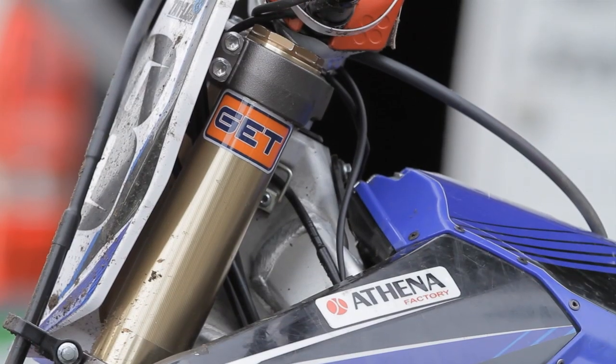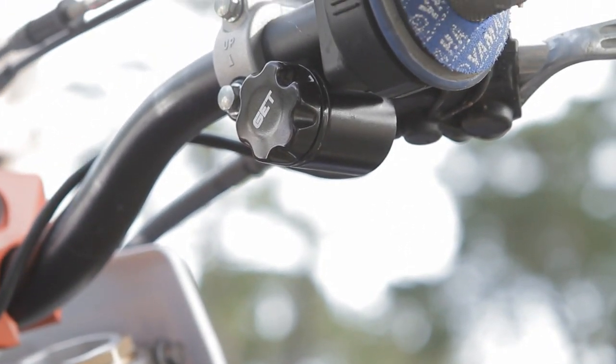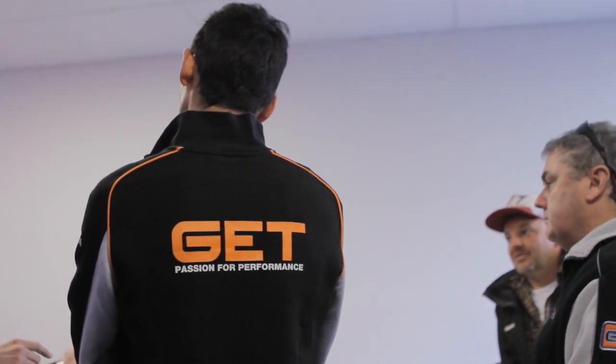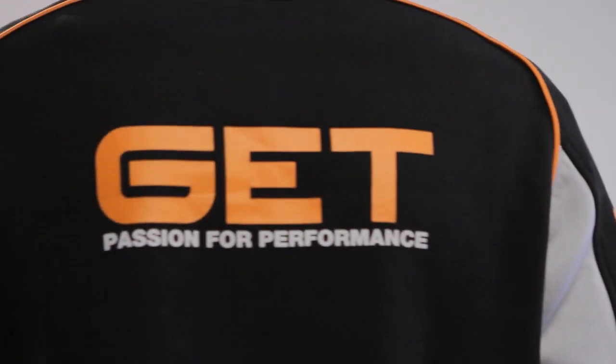The GP1 Power is basically a replacement ECU that fits plug-and-play on all the bikes that we developed the application for. It already has a map that maximizes the performance of a standard bike with a racing exhaust, so it doesn't matter which brand you have — you get a very good improvement.